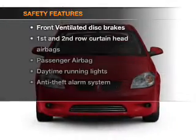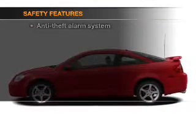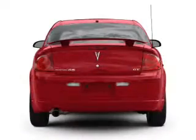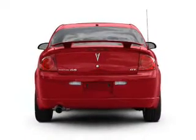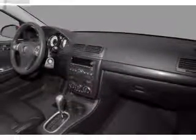If safety is a high priority, rest assured knowing that these top safety components are included: front ventilated disc brakes, curtain head airbags, passenger airbag, daytime running lights, low tire pressure warning, and independent suspension. Our website offers more information on all of our vehicles.